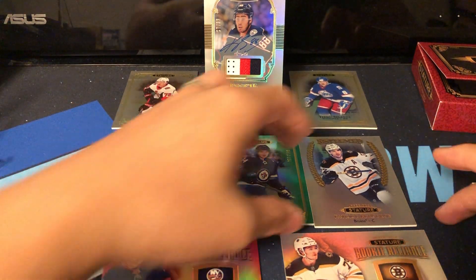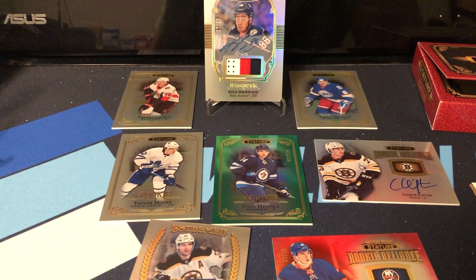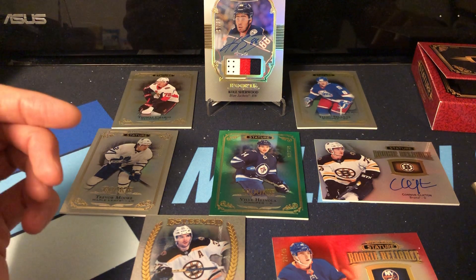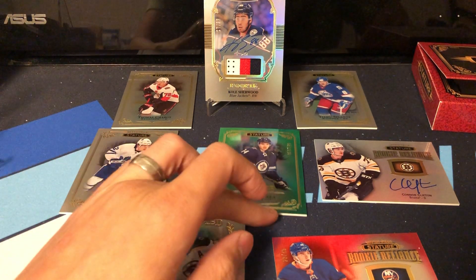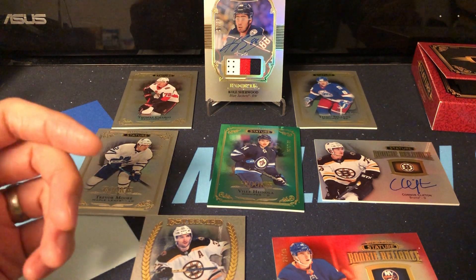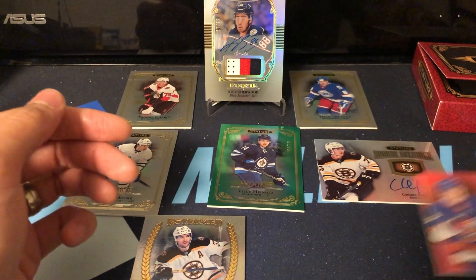It was a great product, great break so far. I have another one on the way along with my Luminance box for football. I'm definitely happy with this break and looking forward to that second break. The only card I'm keeping for my PC is the Noah Dobson, so I'm always open to trades.